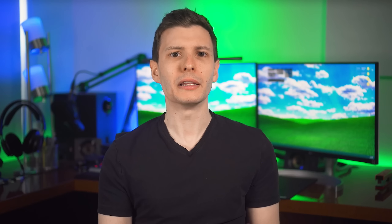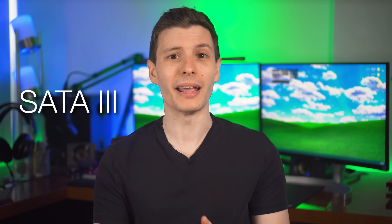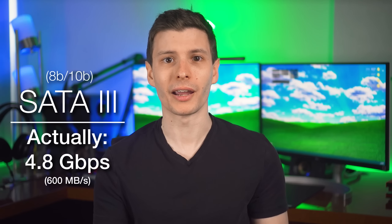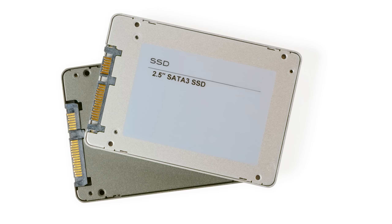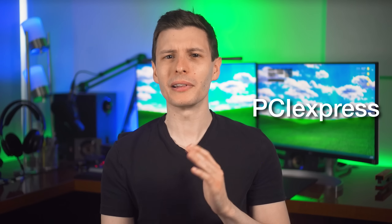Moving on to SATA — less relevant now with NVMe SSDs becoming so popular, but SATA 3 has a stated max speed of 6 gigabits per second. In reality, SATA also uses 8b/10b line encoding, which means the true max raw bandwidth is 4.8 gigabits per second, or 600 megabytes per second. Considering additional overhead, SATA really maxes out at around 550 megabytes per second — and if you've ever owned a SATA SSD, you probably remember that being the max speed you'd see. It wasn't the SSD; it was the interface.